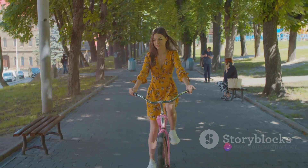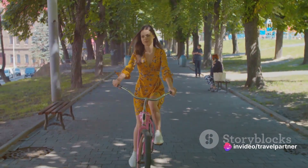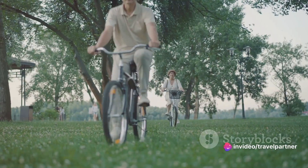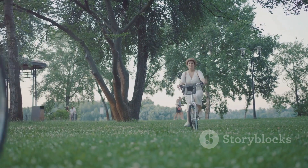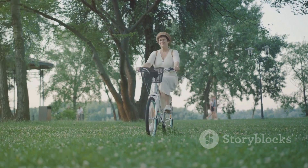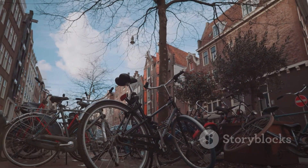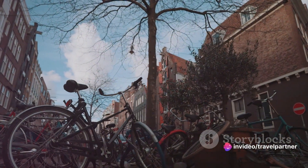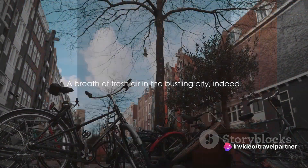If you're the active kind, Vondelpark offers a multitude of activities. You can rent a bicycle and explore the sinuous paths, or lay down a blanket for a relaxing picnic. Whether you're a fitness enthusiast, a nature lover, or a culture vulture, Vondelpark has something for everyone. A breath of fresh air in the bustling city indeed.